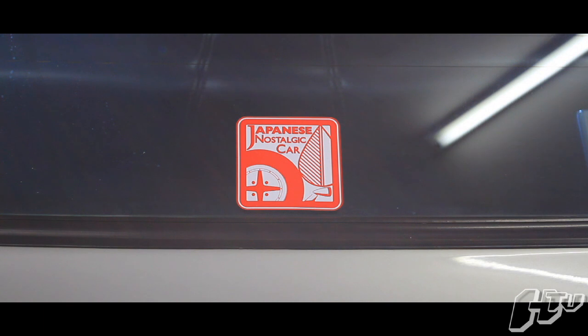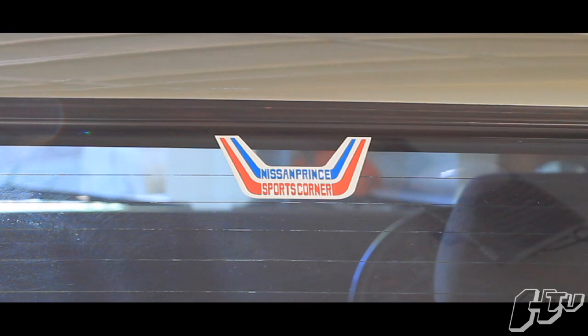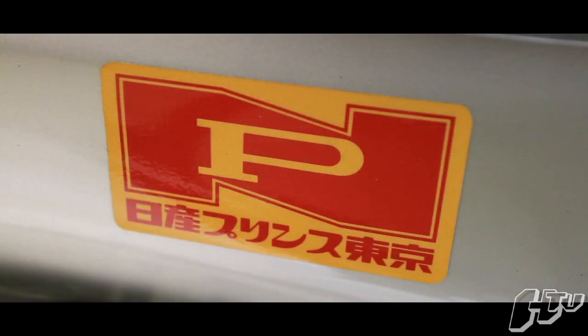It's the only magazine in the world that focuses purely on classic Japanese cars. This one is a Nissan Prince Tokyo dealer sticker. Nissan Prince Tokyo was the biggest dealership in Japan that specialised in all the high-performance modifications. It was also the dealership where the race team was based.